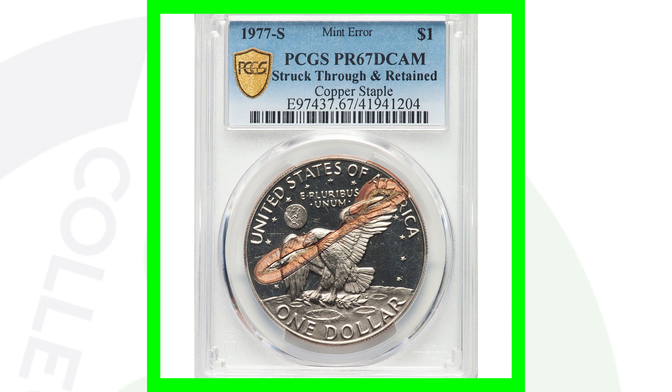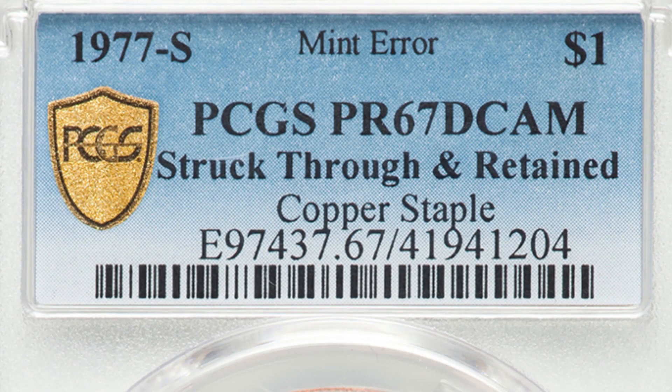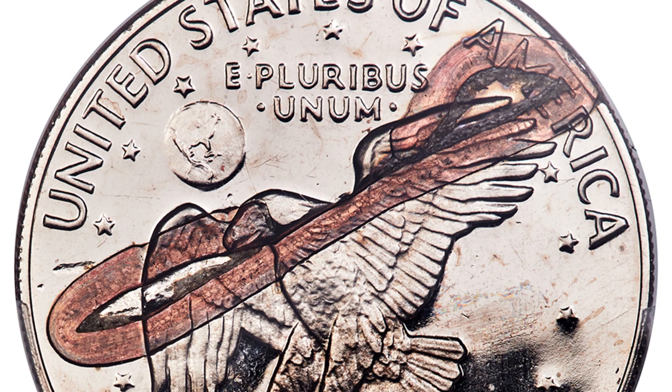Here is a 1977 S mint mark — this is the proof Eisenhower dollar coin, so it's going to be very detailed with that mirror-like finish, not a regular business strike. This coin is graded at Proof 67 Deep Cameo by PCGS, and the reverse has been struck through a copper staple. Absolutely amazing — that is just an incredible mint error. This coin sold for over $4,300.